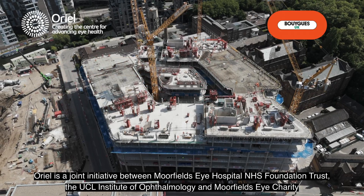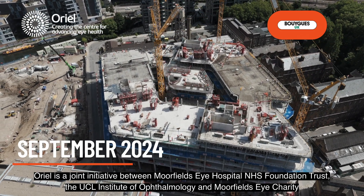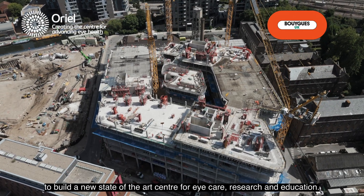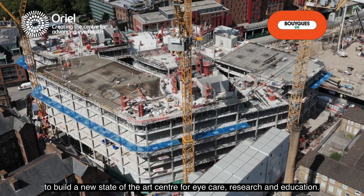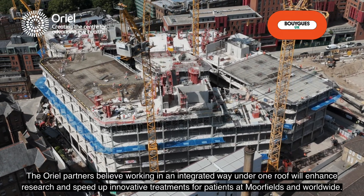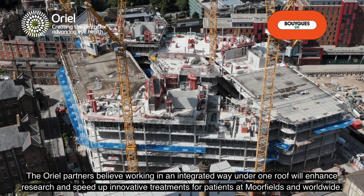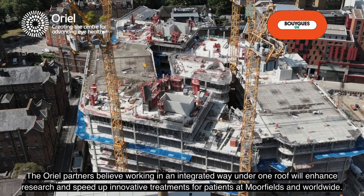Oriel is a joint initiative between Moorfields Eye Hospital NHS Foundation Trust, the UCL Institute of Ophthalmology, and Moorfields Eye Charity to build a new state-of-the-art centre for eye care, research and education. The Oriel partners believe working in an integrated way under one roof will enhance research and speed up innovative treatments for patients at Moorfields and worldwide.